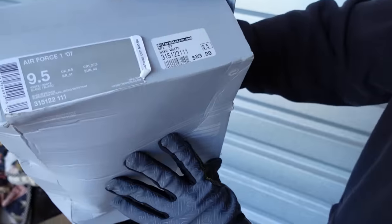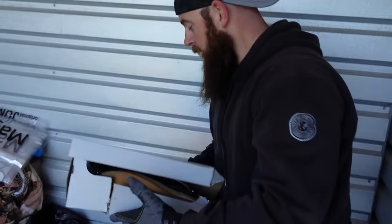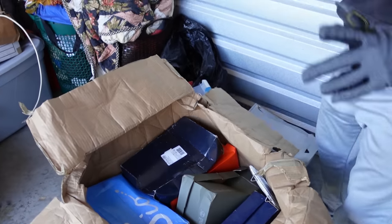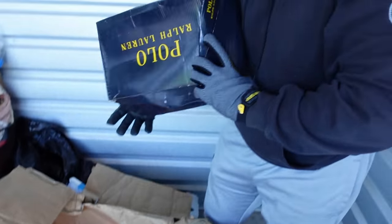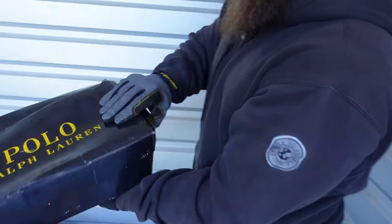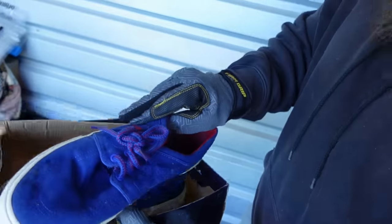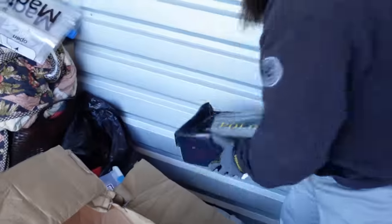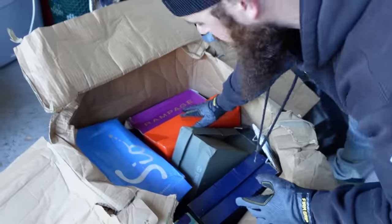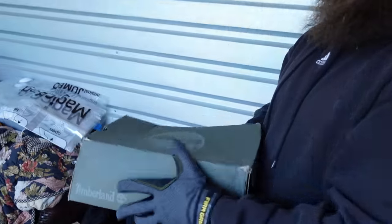We've noticed that shoes are not in the right boxes, so we'll have to make sure the right boxes get to the right shoes. Here's another pair — another pair of Polo Ralph Laurens. They're canvas though, so not too much money right there but not bad.